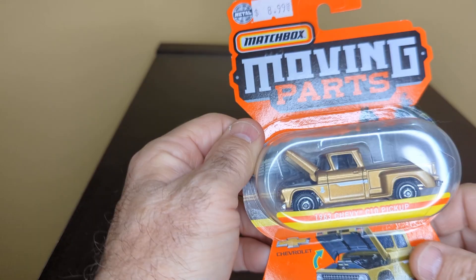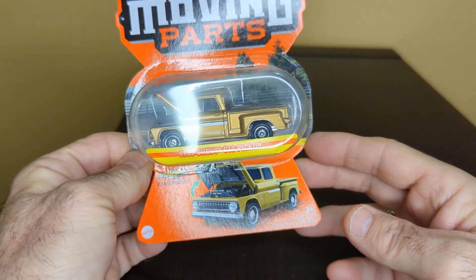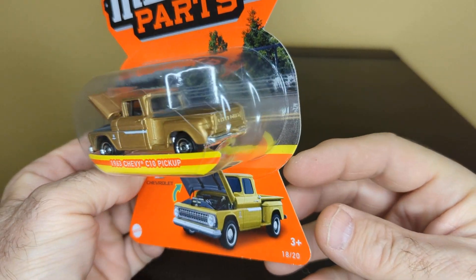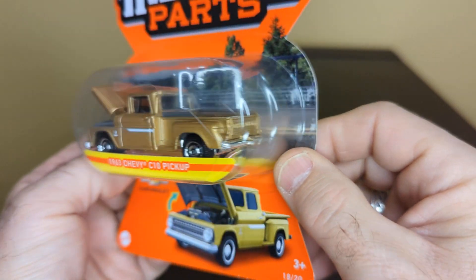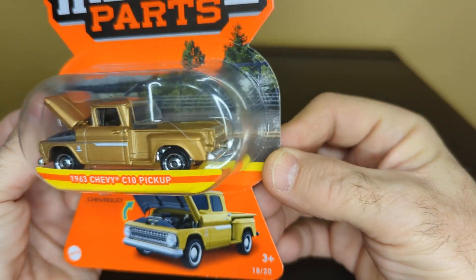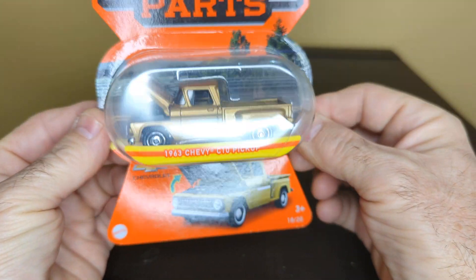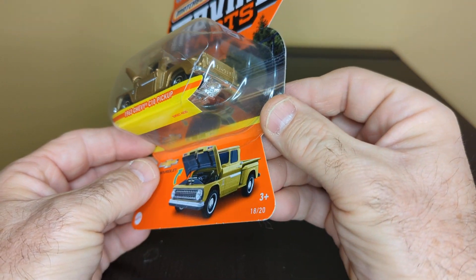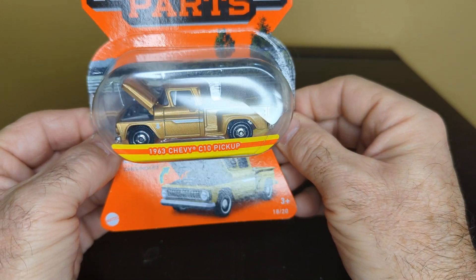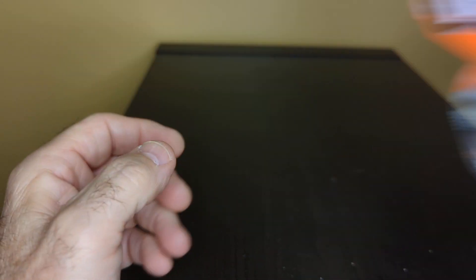I only got a couple of moving parts in Matchbox. This is a 63 Chevy S10 pickup. I like Matchbox because they do have good detailing. Opening parts, I like that. And that's a nice looking truck. Love the color, that's a nice color.